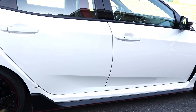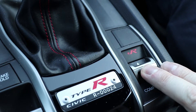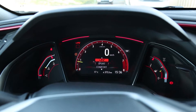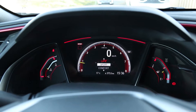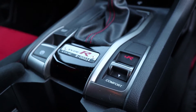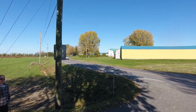Honda brags the Type R can be used on the track, and after driving it I believe them. The adaptive suspension is coupled to the three drive modes. According to Honda, the drive modes correct suspension damper, steering, throttle mapping, stability/handling assist, and traction control. The suspension continually adapts based on 3G sensors, suspension sensors, and steering angle. The rate of fluid flow in the shock absorber varies — hence adaptive — creating a harder or softer ride depending on mode and circumstances.